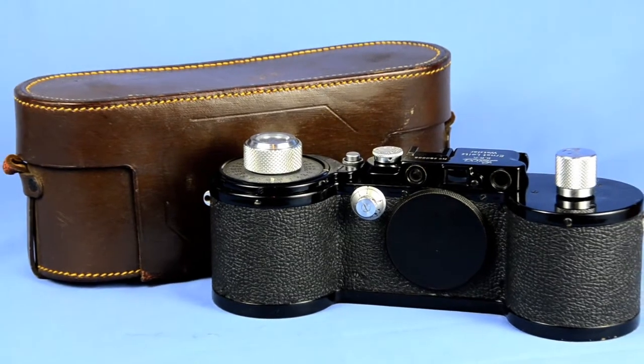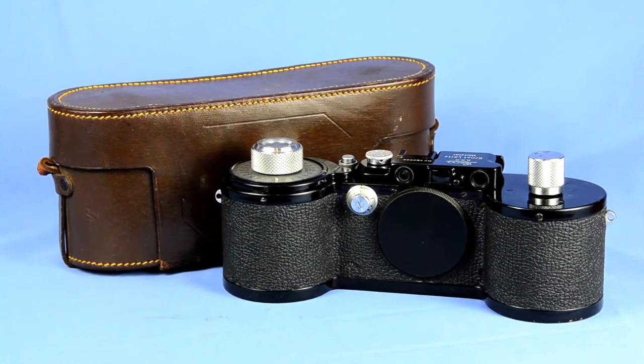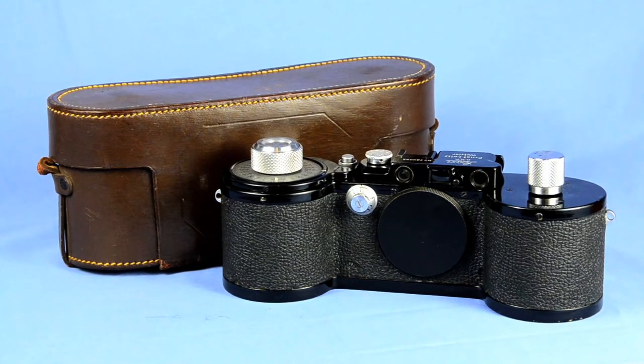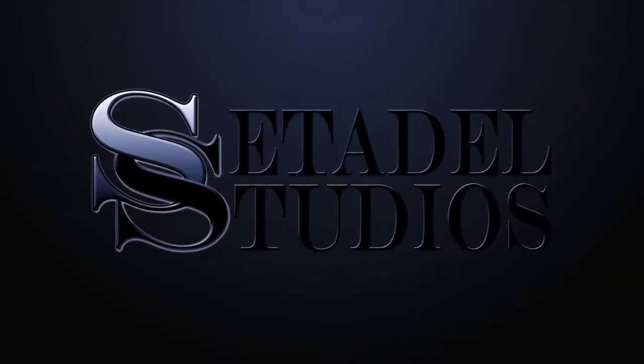It has been refinished in its original black. I cannot stress the beauty and the overall condition of this camera. A rare find, a must for any collector or enthusiast. Thanks for visiting Cedral Studios.